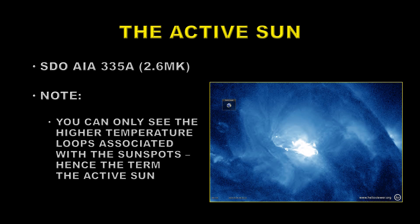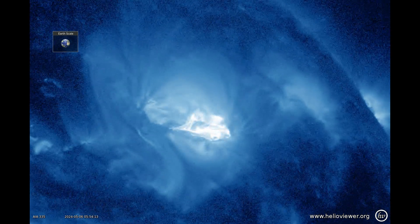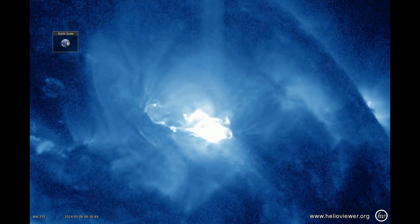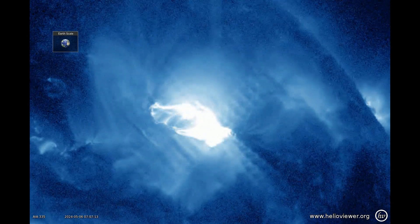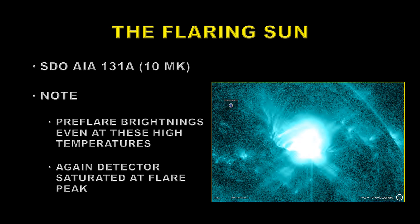Now we're going to take a look at the active sun at about 2.5 million degrees Kelvin, using the AIA 335 Angstrom channel. Note here you can only see the high temperature loops associated with the sunspots themselves — that's the strongest magnetic fields, hence the term the active sun; these are what are called the active regions on the sun. Last but not least is the flaring sun. This is AIA 131 Angstroms at about 10 million degrees Kelvin. Note there are pre-flare brightenings even at these high temperatures, and again the detectors saturate at the flare peak.